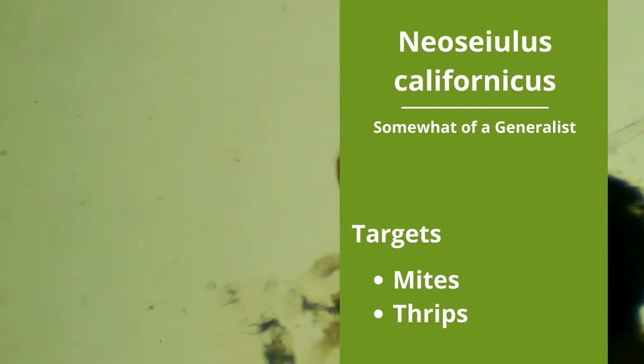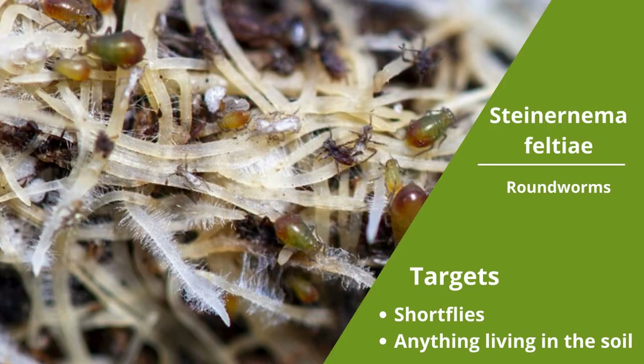Steinernema feltii are microscopic roundworms which live in the soil and feed on larvae and pupae. S. feltii are used largely for shore flies, but these beneficial nematodes will eat about anything in the soil — fungus gnats, thrips, root aphids, caterpillars, etc. They represent a good base preventative, but they will need to be paired with other predators to have a fully rounded integrative pest management program. S. feltii, like most nematodes, thrive in a soil temperature of 60 to 70 degrees Fahrenheit. While they thrive in moist soil, be careful not to soak the growing media after application, or you might wash the nematodes right out of the pot.